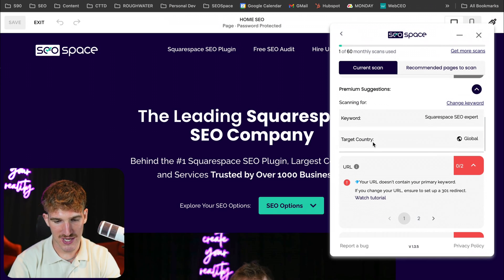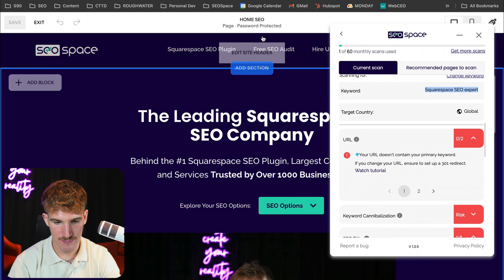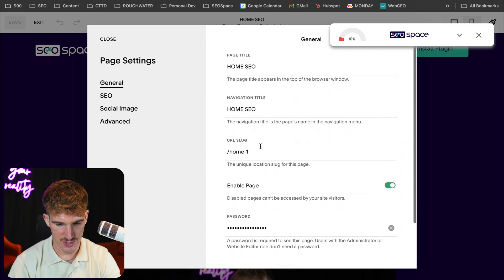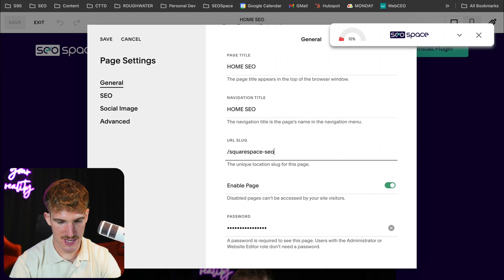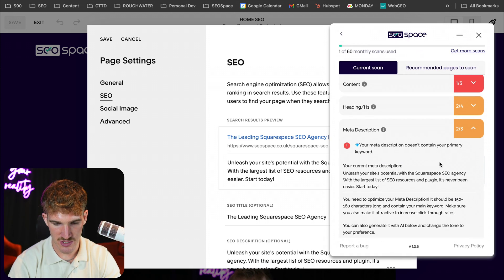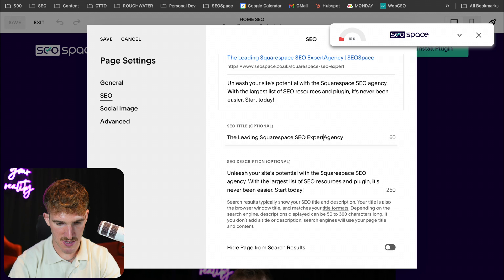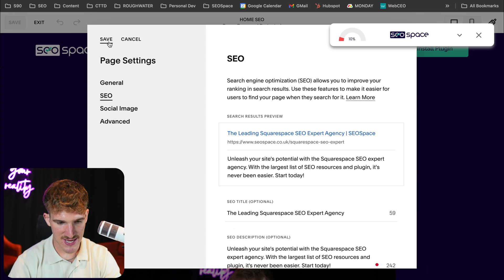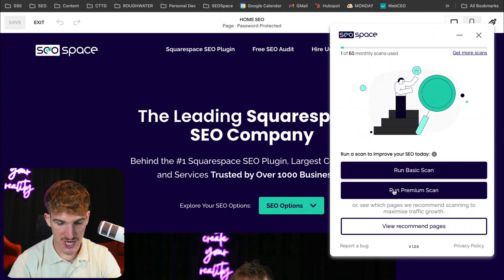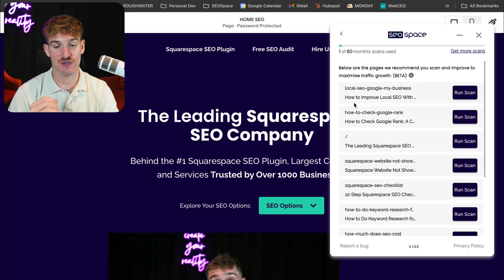I'm going to follow a couple of recommendations so you can see how it works. This is telling me that I need to add my primary keyword in the URL, so I'm going to go ahead and change my URL to 'squarespace-seo-expert' as per the recommendations. It's also told me that my meta description doesn't contain my primary keyword, so I'm going to make sure 'Squarespace SEO Expert' is in the SEO title and SEO description. Once I've done that, I'll press save. Then because the URL has changed, I'll rerun the premium scan, and you're going to see the SEO score of this web page will have increased.